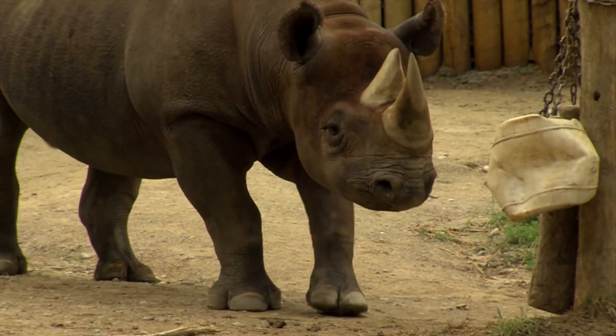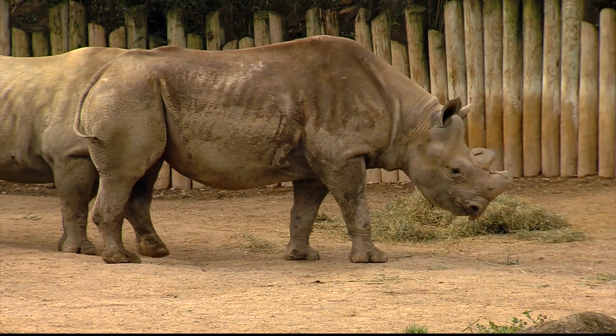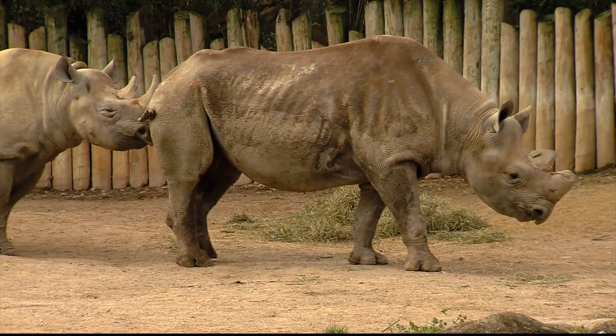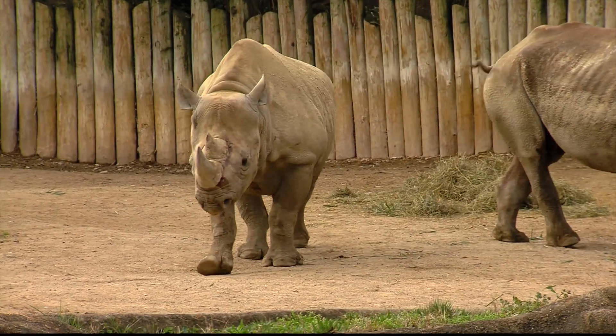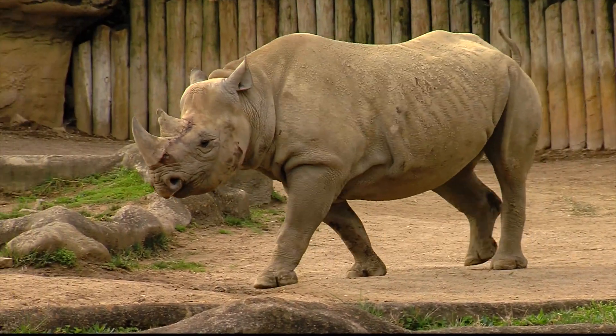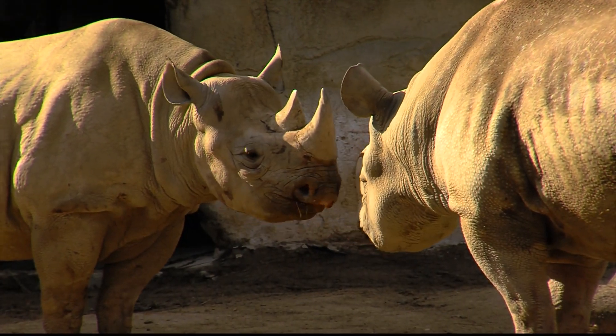The other thing we found, interestingly enough, is that the exterior portion of the rhino horn — that outer layer — is just filled with dirt. It's filled with soil. You think about a rhino living in the wild: they're in mud wallows all the time and they're digging for food and water in the dirt, and that dirt gets embedded into that horn.